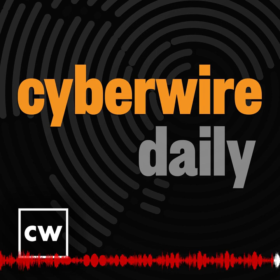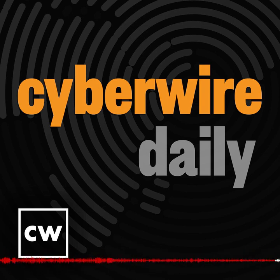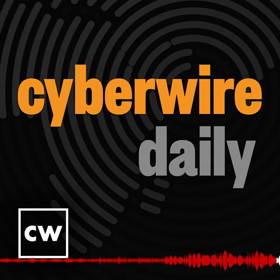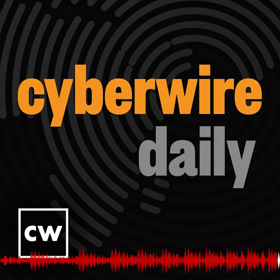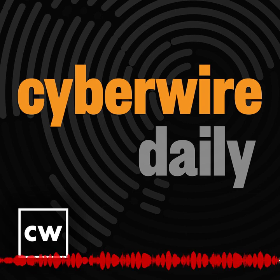Tired of cybersecurity megaconferences? M-Wise is different. With a focused agenda and targeted problem solving, M-Wise is where security's best go to get better. From September 18th through the 20th in Washington, D.C., you'll join a special community of security's sharpest minds. Register early and save at mys.mandiant.com/conf23.